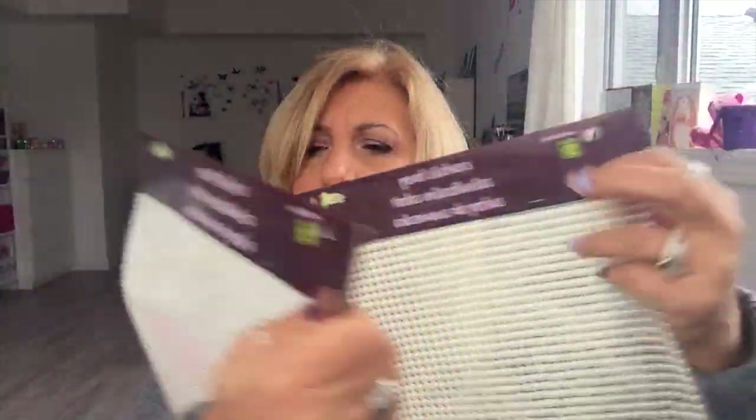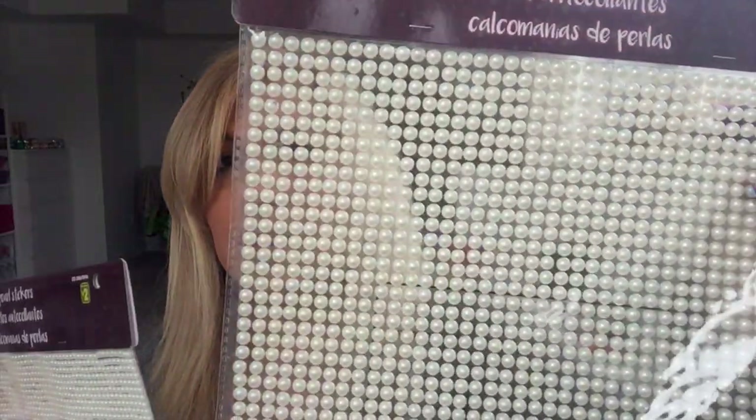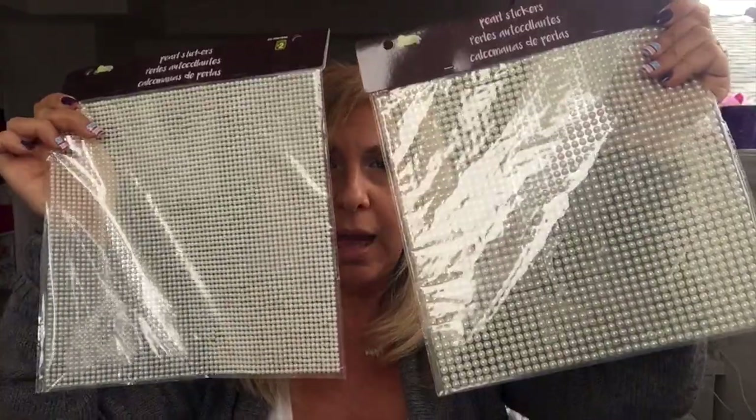I got these wooden dowels for $1.25 — the colorful ones — just to have them in my stash because not every store has them. I got these two sheets of pearl stickers: one mini and one bigger, and they're two dollars — but look how many pearl stickers you get!